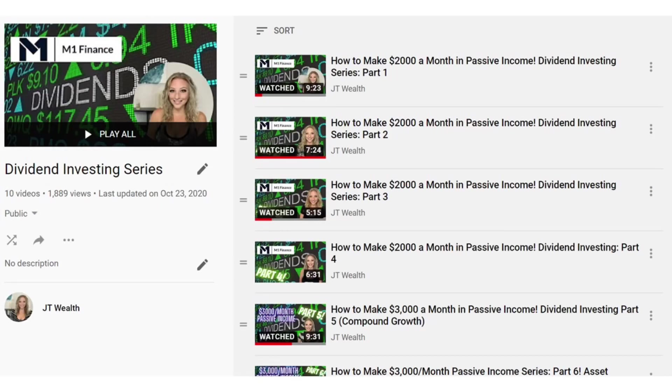Just as a refresher, this whole dividend investing series, we are taking $50 a week and putting it into our M1 Finance dividend portfolio, focusing on strong stocks that have a really great dividend history. The point of this is to create a future inflow of passive dividend income. When we first started the series, we started out with a goal of $2,000 a month in passive income and we stuck with this for a few episodes.